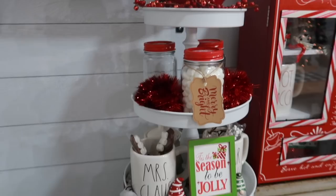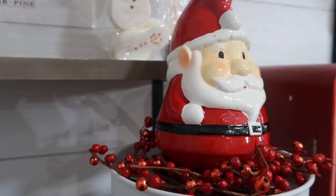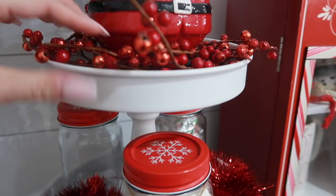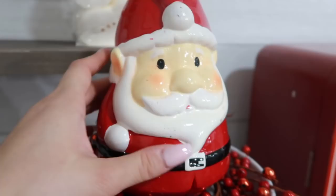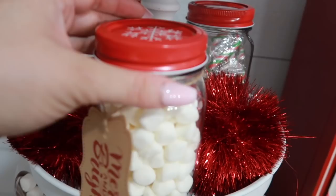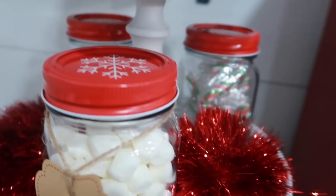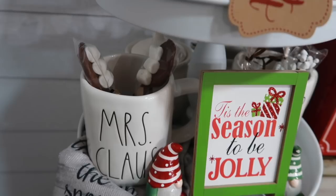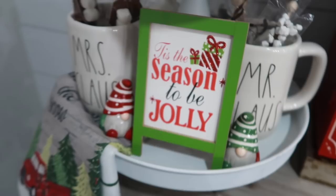Here I have my tiered tray from Hobby Lobby. This little figurine I believe is from Home Goods. I have a wreath that I sat on the tray with a Santa Claus on top — the wreath is from Hobby Lobby. I also have little jars from Dollar General for only $1 each, filled with candy canes and marshmallows. Another little sign is from Dollar General as well, and I have little stirring spoons for when we want our hot chocolate.